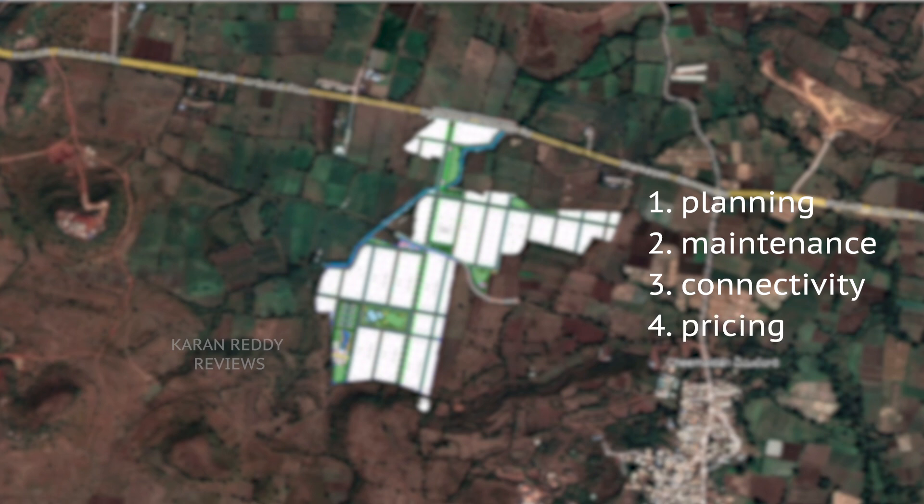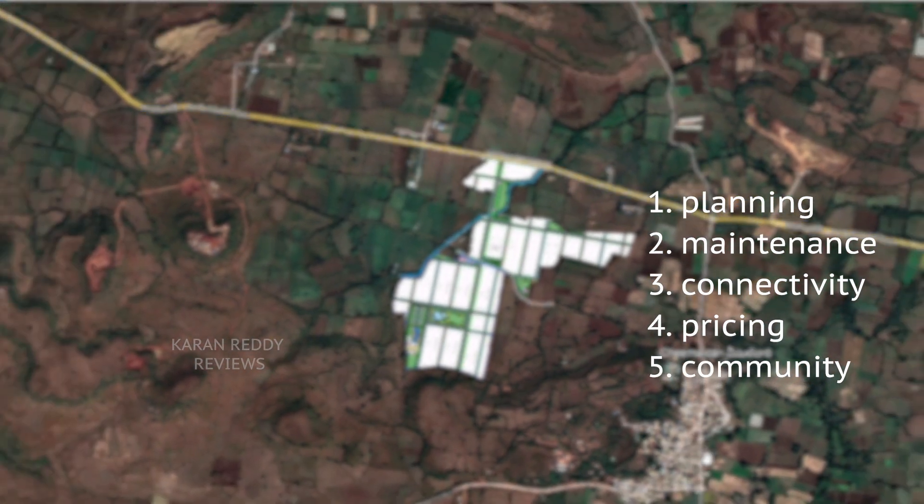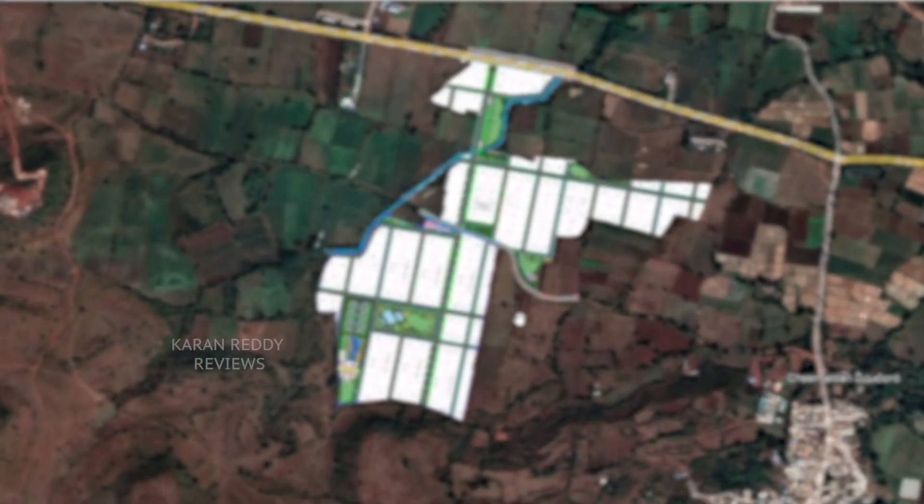Fourth, pricing — it needs to be affordable and also show a promise of great returns on investment in the long term. Fifth, the major factor is the kind of people that inhabit the community. All the residents need to have similar values and should be willing to invest in order to maintain the community.